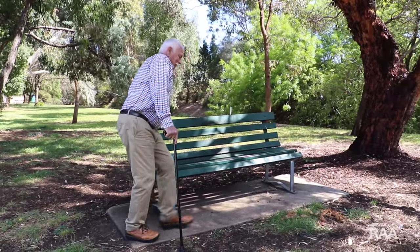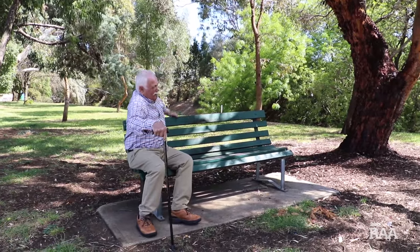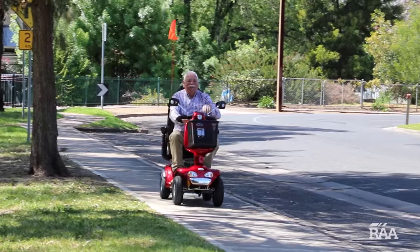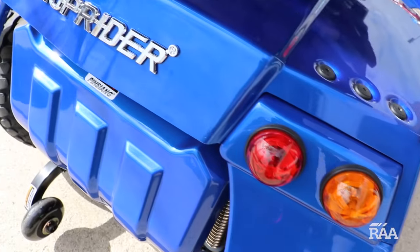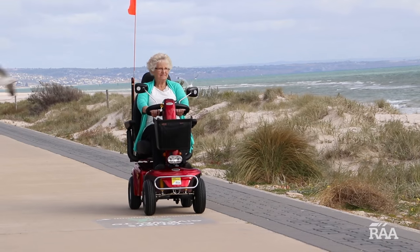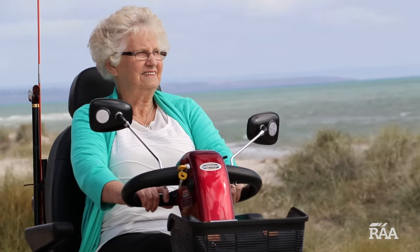Take control of your freedom and independence with RAA's extensive range of high-quality and comfortable Shoprider mobility scooters. A world leader in research, design and manufacturing of mobility scooters, Shoprider scooters are made with quality, reliability and comfort in mind.